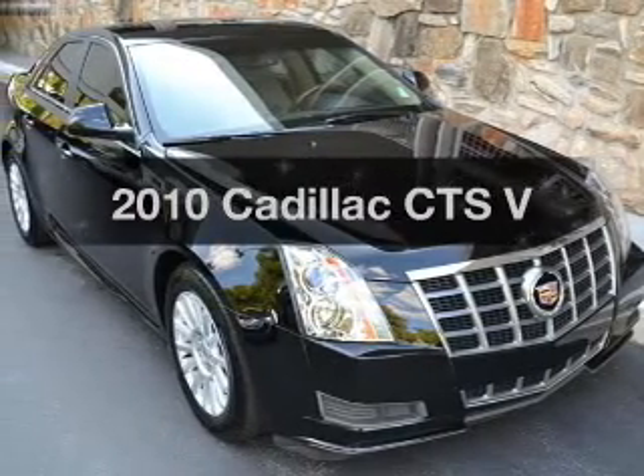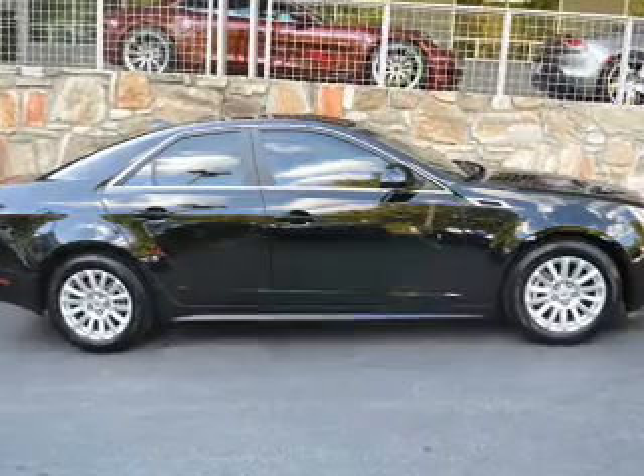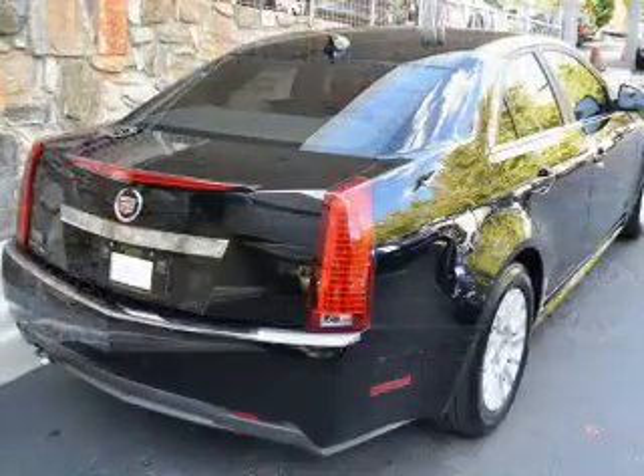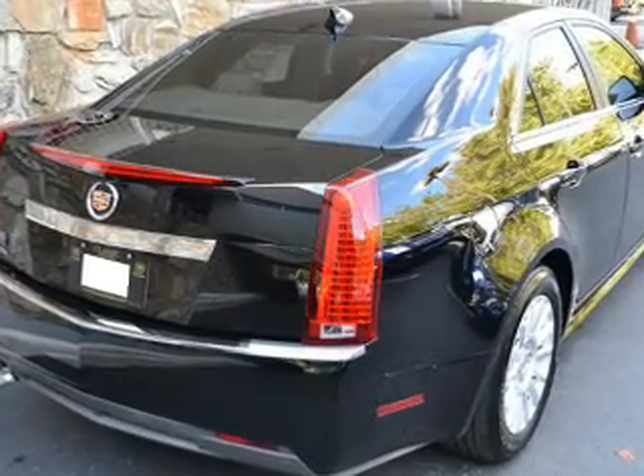Presenting the 2010 Cadillac CTS — this is the set of wheels you've been looking for. The powertrain includes rear wheel drive with a powerful 8-cylinder engine, connected to a smooth-shifting 6-speed automatic transmission.